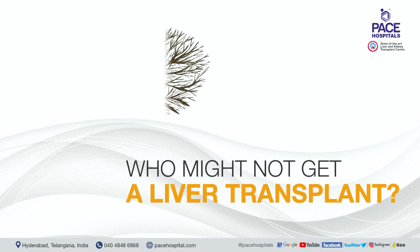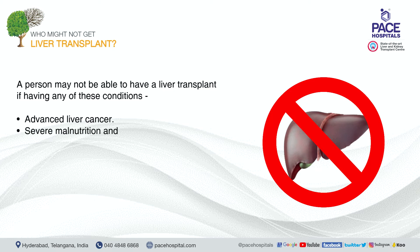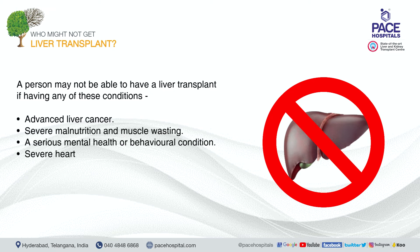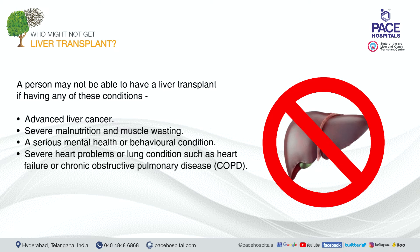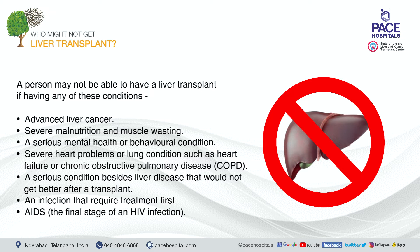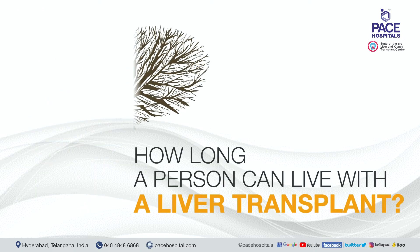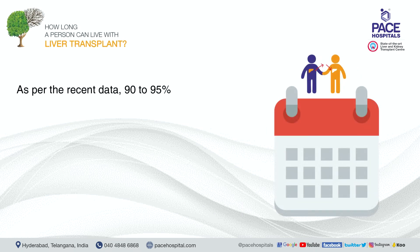A person may not be able to have a liver transplant if they have advanced liver cancer, severe malnutrition and muscle wasting, a serious mental health or behavioral condition, severe heart problems or lung conditions such as heart failure or chronic obstructive pulmonary disease, a serious condition besides liver disease that would not improve after a transplant, an infection that requires treatment first, or AIDS — the final stage of an HIV infection.